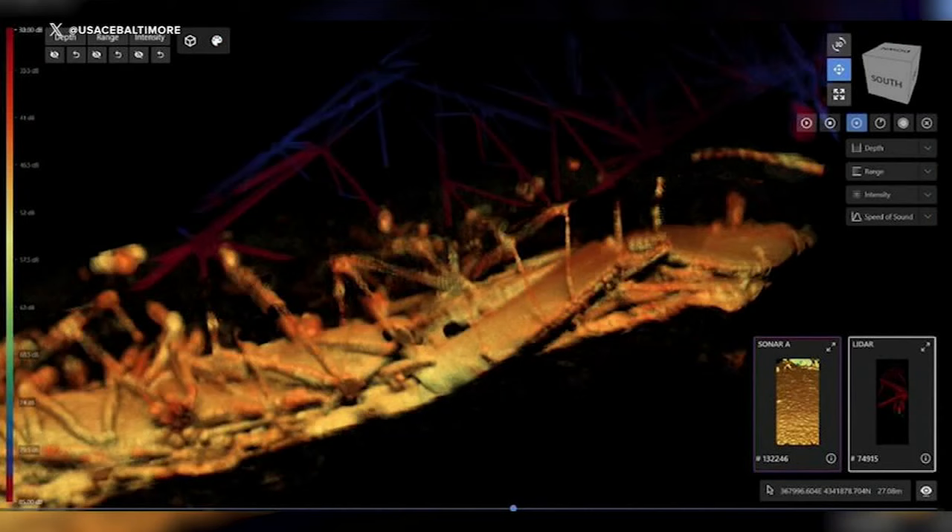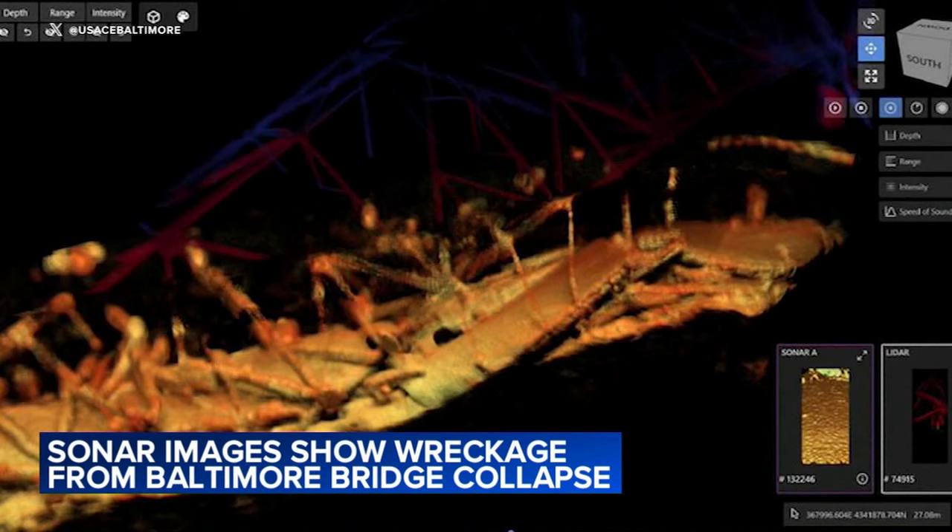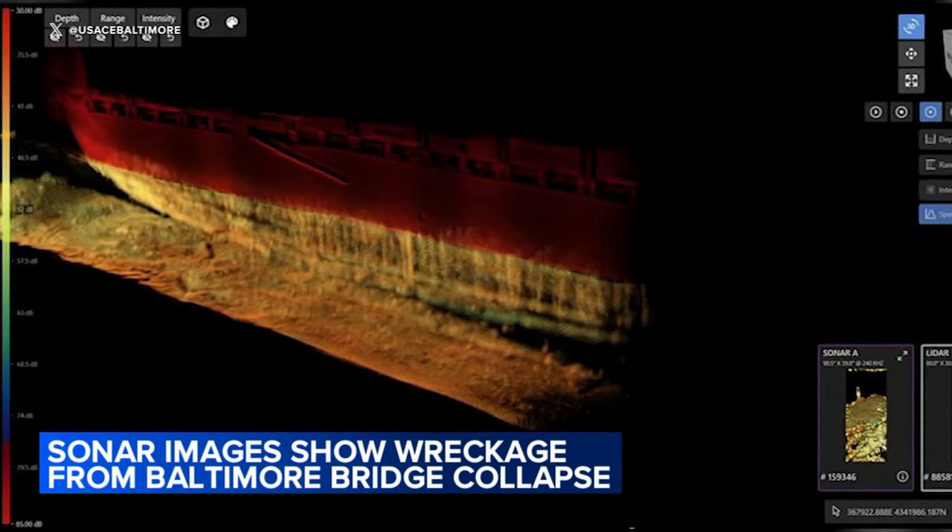Also today, we're getting a new look at the challenging cleanup. The U.S. Navy is releasing pictures from an underwater sonar imaging tool. The images show the wreckage resting at the bottom of the river.